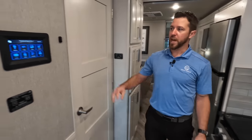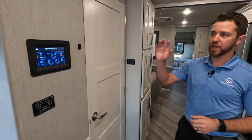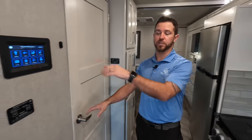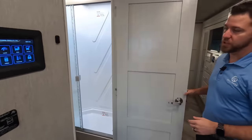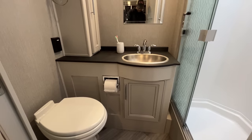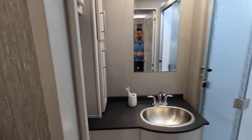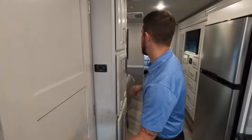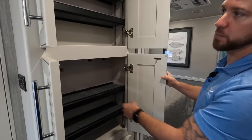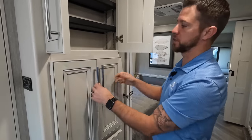Coming across from the galley, we have our Precision Circuits panel. This is going to be controlled from your cell phone — you'll have access to all of your slides, your tank levels, your auto-gen start — all of your features can be controlled through here. And then we go into our first full bathroom, located midship. Plenty of storage, we've got the glass doors, all porcelain toilets in all of our products. And my favorite part of the motorhomes is always the pantry — again, all adjustable shelves, so if you're putting cereal, canned goods, whatever, we can adjust those to optimize the space.